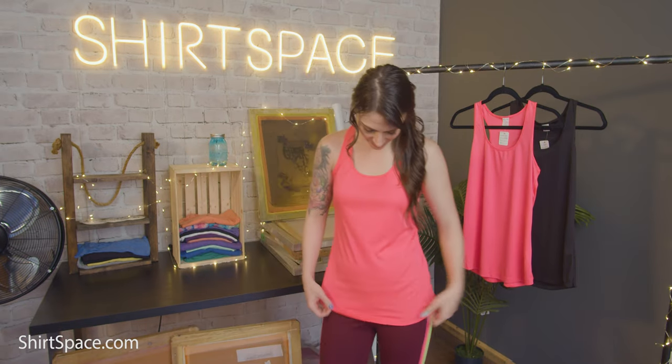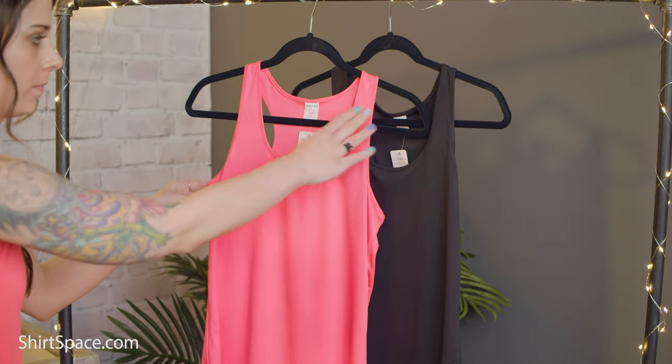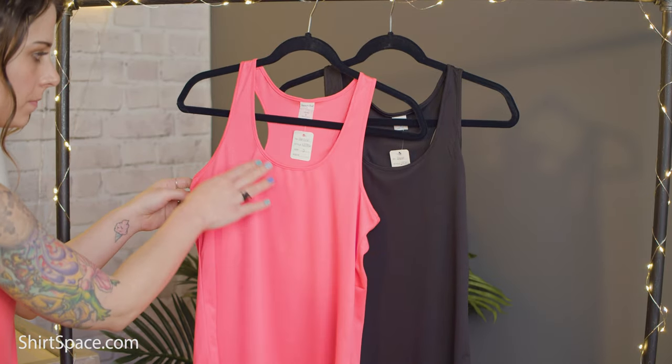You must be dying to know what tank top we're talking about already. Sorry to keep you hanging. The Sporttec LST 356 Ladies Pauzicharge Competitor Racerback Tank is named perfectly because it competes so well with other polyester women's tanks on the market. It weighs only 3.8 ounces, making it feel super light and airy on the body. With self-binding at the neck and arm holes, this tank was constructed well.